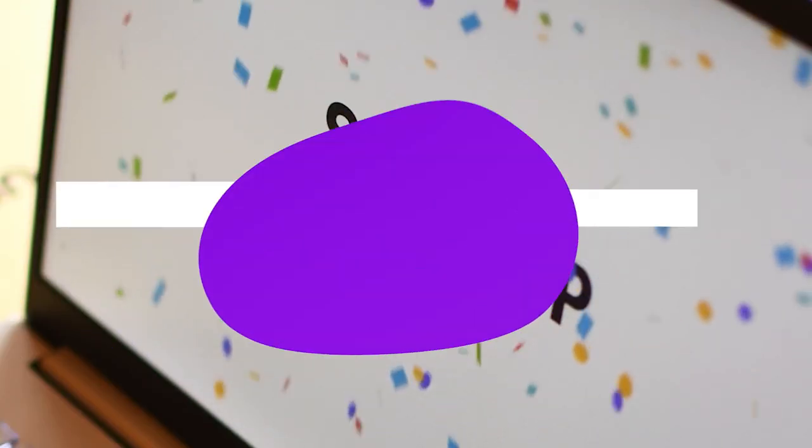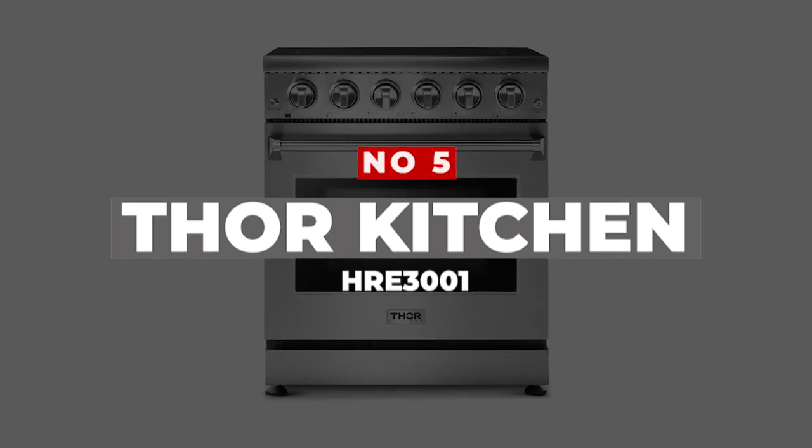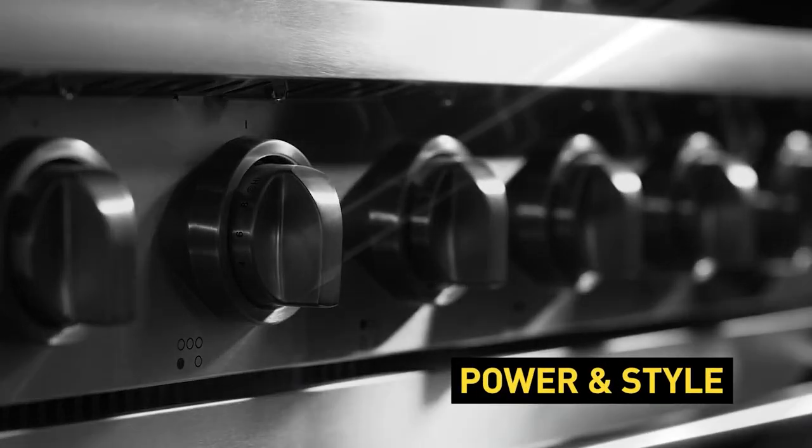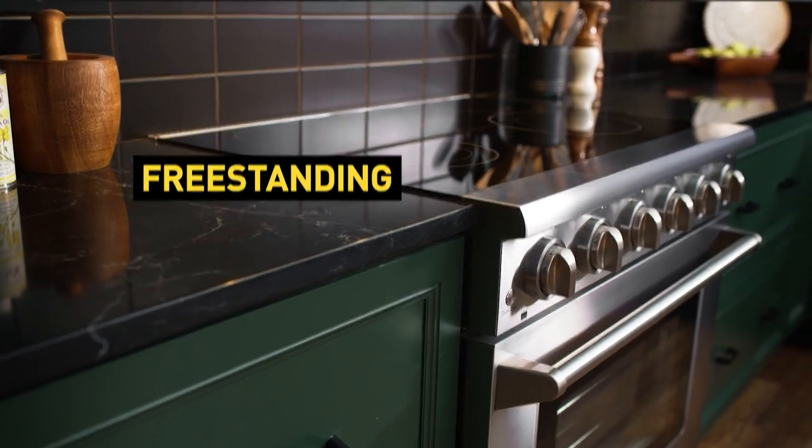Let's get right into our top picks. Number 5: Thor Kitchen HRE-3001. The Thor Kitchen Freestanding Electric Range is a freestanding range with five burners that offer different power settings. It also comes with an air fry function and a self-cleaning oven.